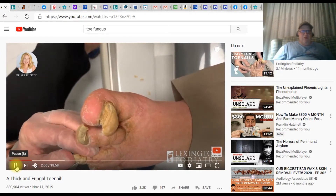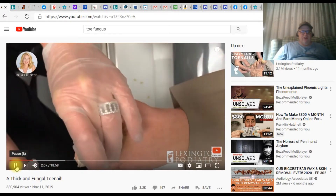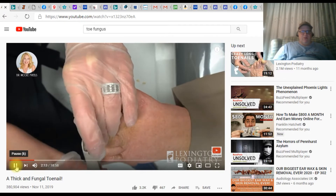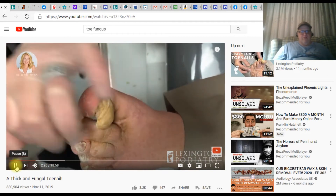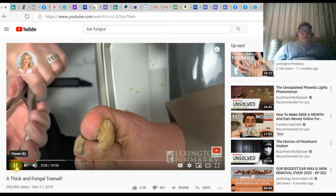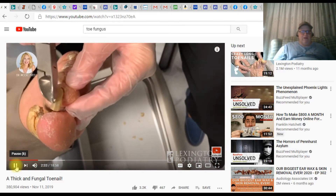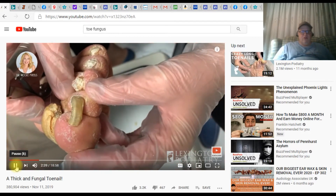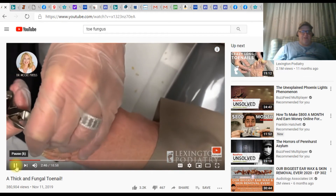You know what cured mine was actually Zetaclear. Over at my website you could purchase Zetaclear — mine weren't this bad, but the Zetaclear really helped me and it took about six months, but I highly recommend Zetaclear. Over at my website I offer that along with another toe fungus product, but I don't even know if Zetaclear would help out nails this bad.